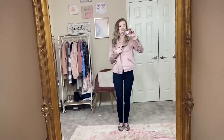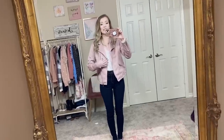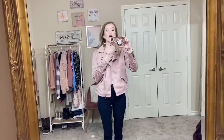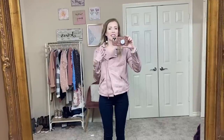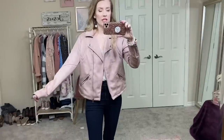I'm super pumped about this first item. It is this faux suede moto jacket by Jason Maxwell. I'm wearing it here in a size small in the blush color. They also had a camel color and a gray color and a brown color.